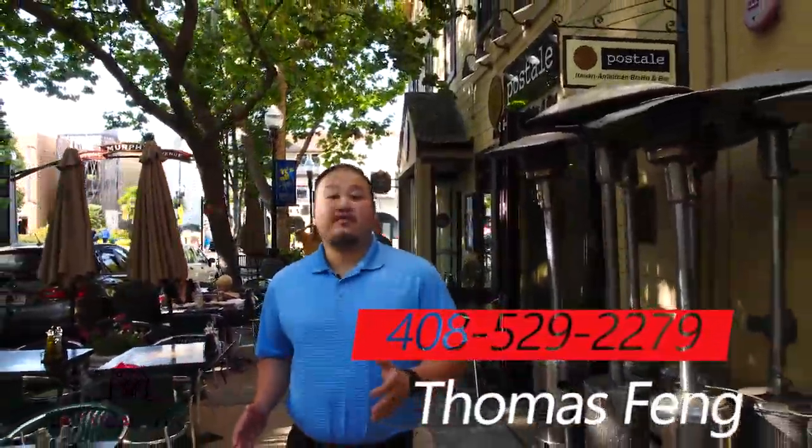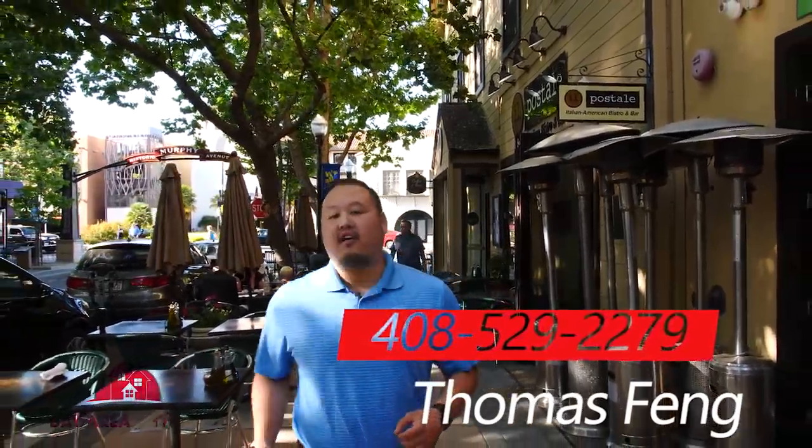What's up guys? Thomas Fang here again. I hope you checked out our last video where we recap the Sunnyvale Art and Wine Festival.